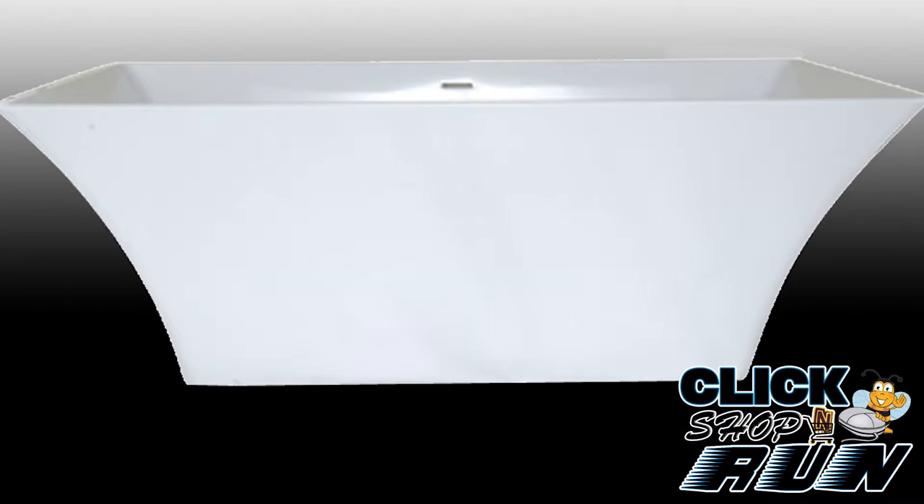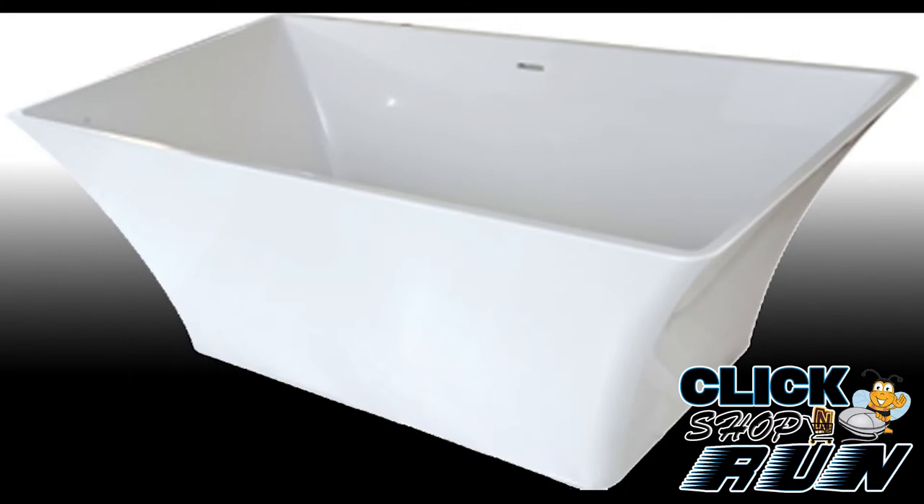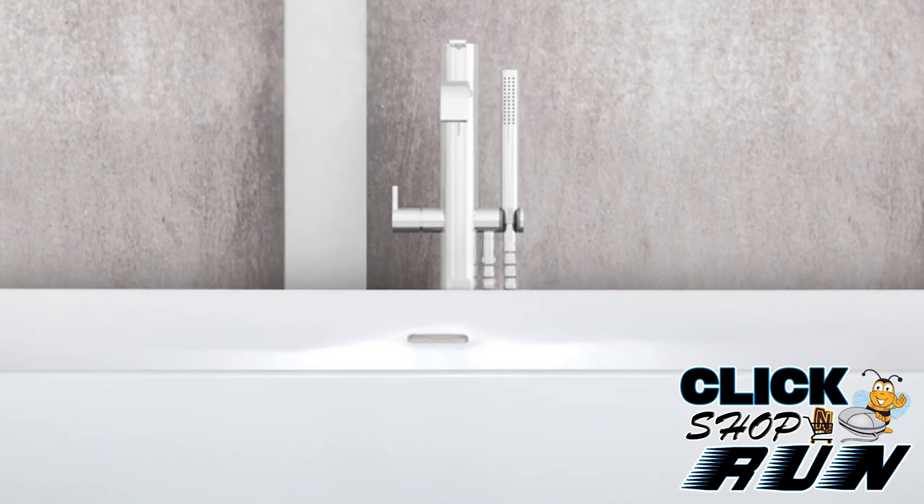Outside of the design factor, you'll find quality unparalleled by other tub companies. These tubs are made from a solid surface material that not only provides a lifetime of usage but is also non-porous, so it won't stain. One of the most popular features is the linear drain.